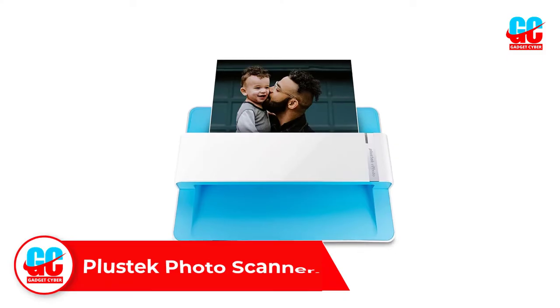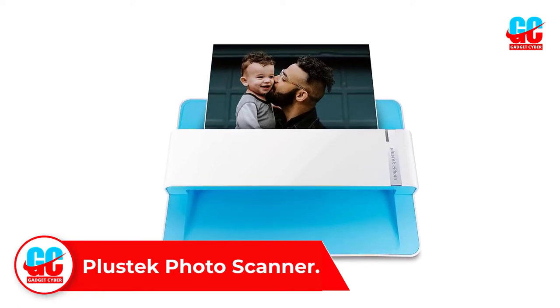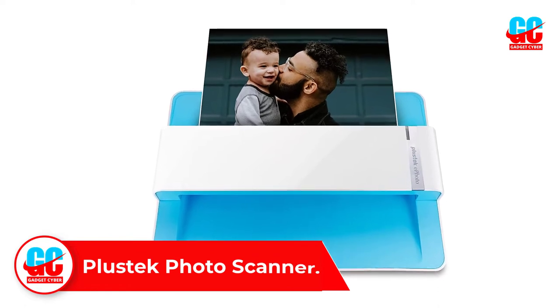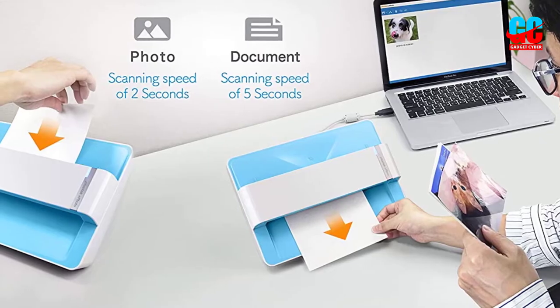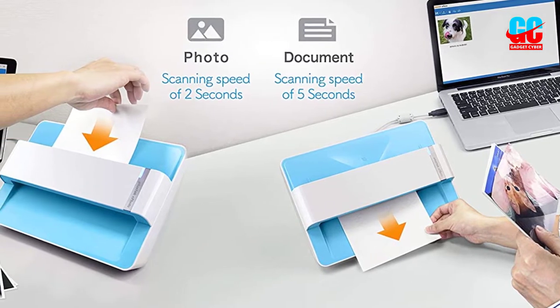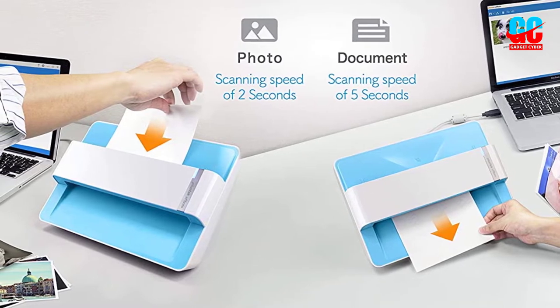Number 1: Plustec Photo Scanner. Plustec is primarily a brand of computer accessories, printing accessories, and other related products like its photo scanners, which is a great value for money option. The Plustec Photo Scanner is present in the first position in this list since it can be a great value for money option for many.